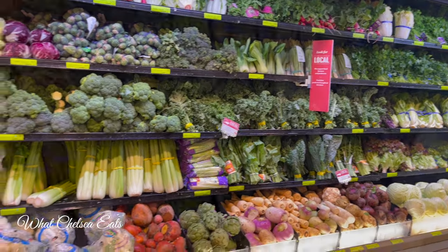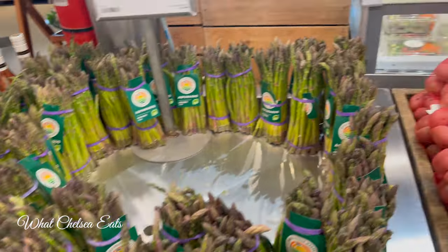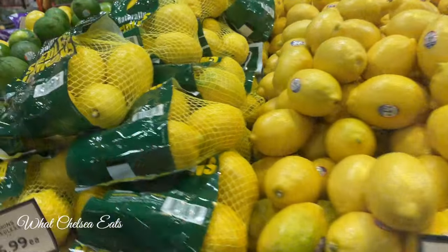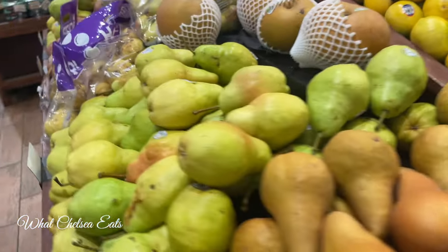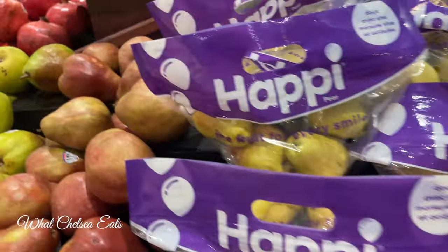Hey y'all, welcome to What Chelsea Eats. Thank you so much for joining me today. In this video, I am going to actually show you what the difference between healthy food and healing food is. A few days ago, I did a video on just this topic and explained the difference, but today I want to show you the difference between these foods.